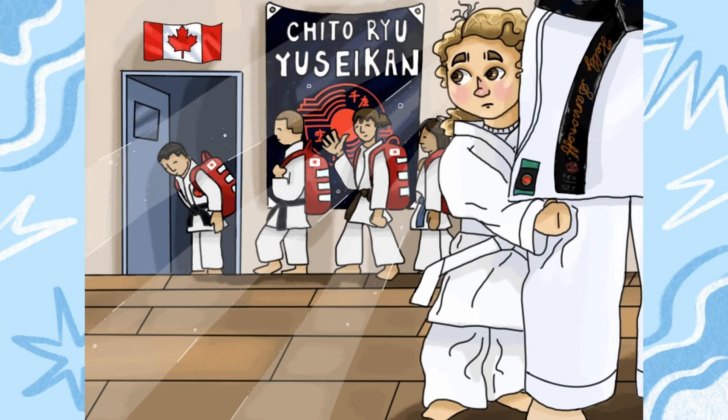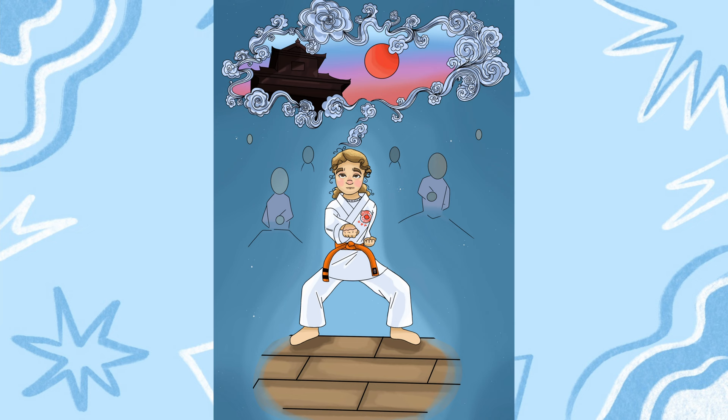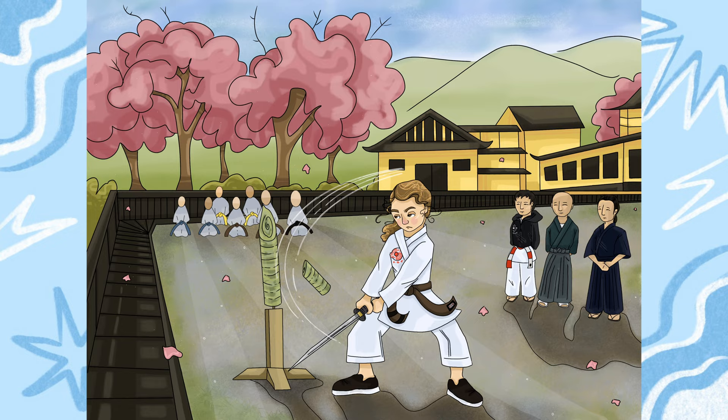The second prompt was: 'In three original images, tell us a story about yourself.' I chose karate — it's been a big part of my life since I was little, and I got to go to Japan in 2019, which was a trip of a lifetime. I did three digital illustrations showing me growing up in the dojo and finally getting to go on that epic trip to Japan.